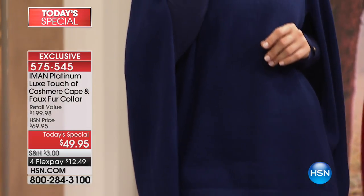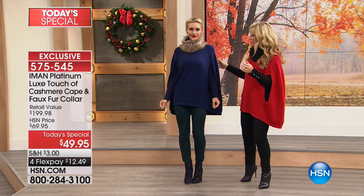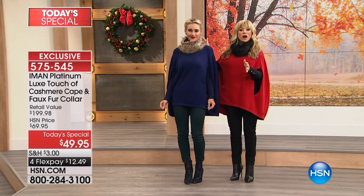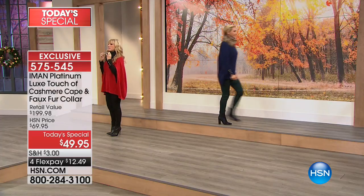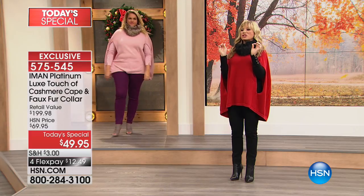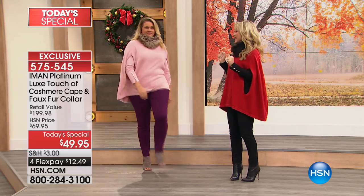It is deep. It's rich. There's something so special about a Navy that every woman, no matter what your skin tone, looks fantastic in it. Notice the faux fur collar — when you look at the collar, it's even touched at the ends with a little bit of a darker shade, so it really looks elegant.